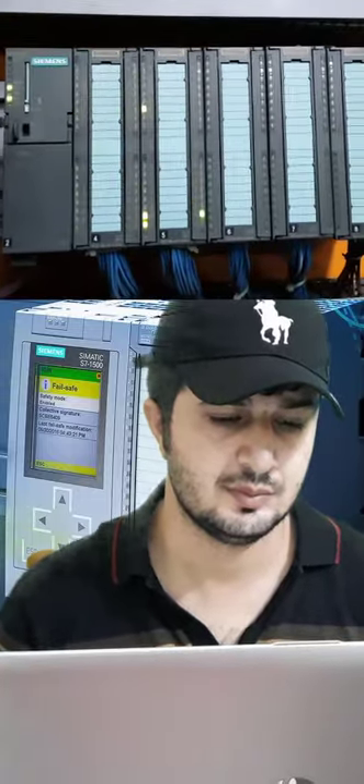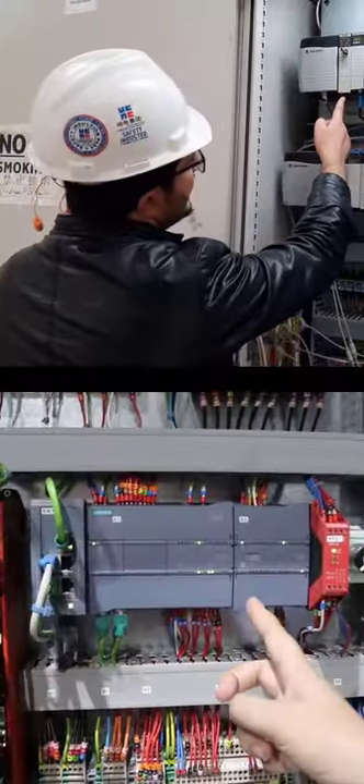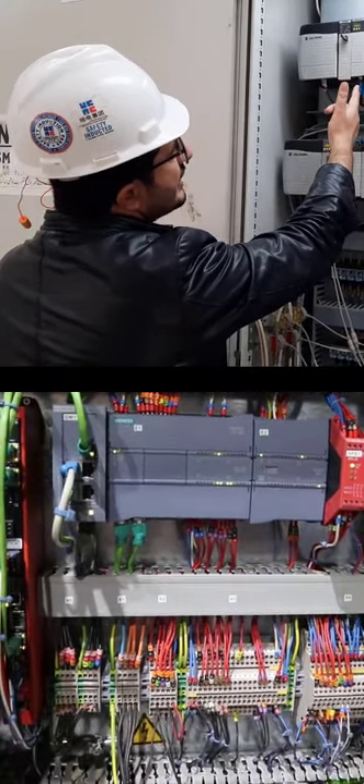How to learn PLC programming in three simple steps. Step one: select the brand you want to learn. My suggestion would be to pick up either Siemens or Allen Bradley, because these are widely used in industry. Step two: